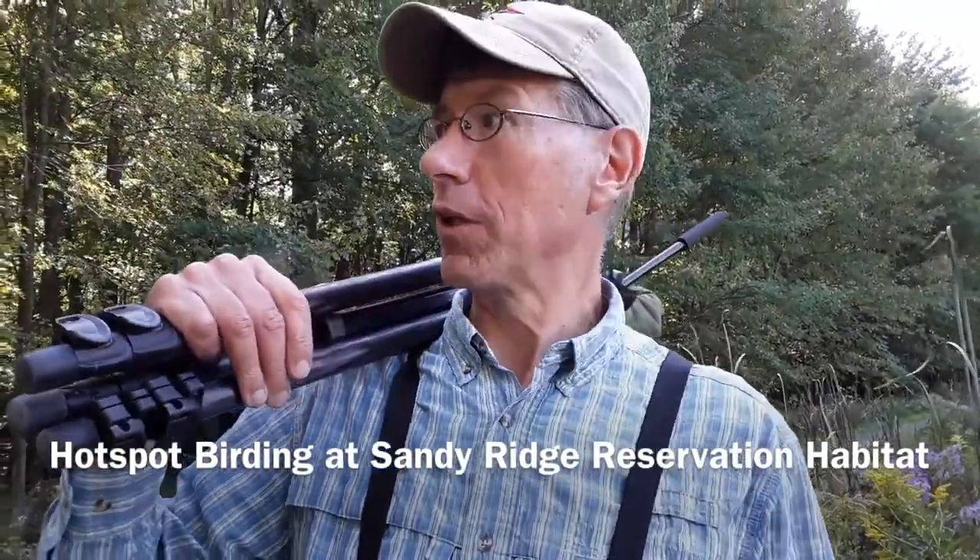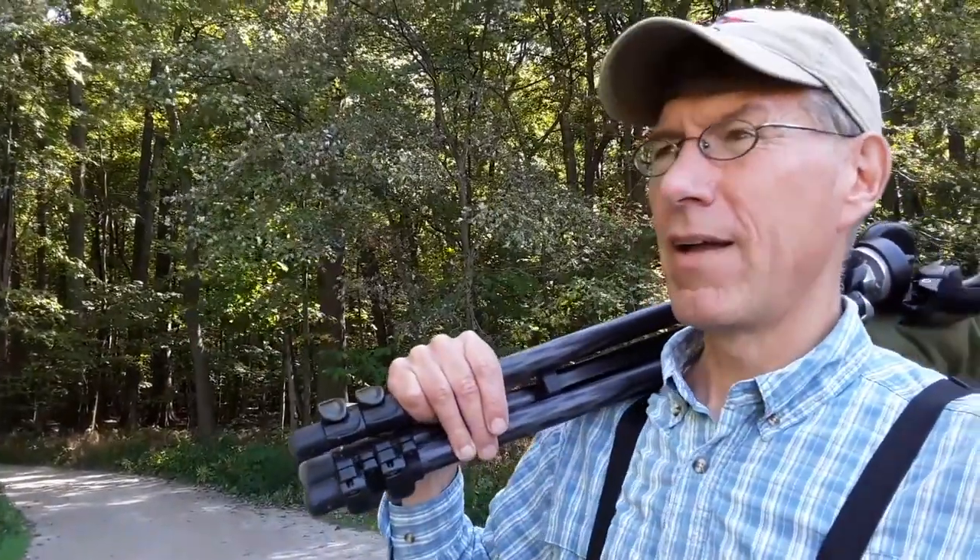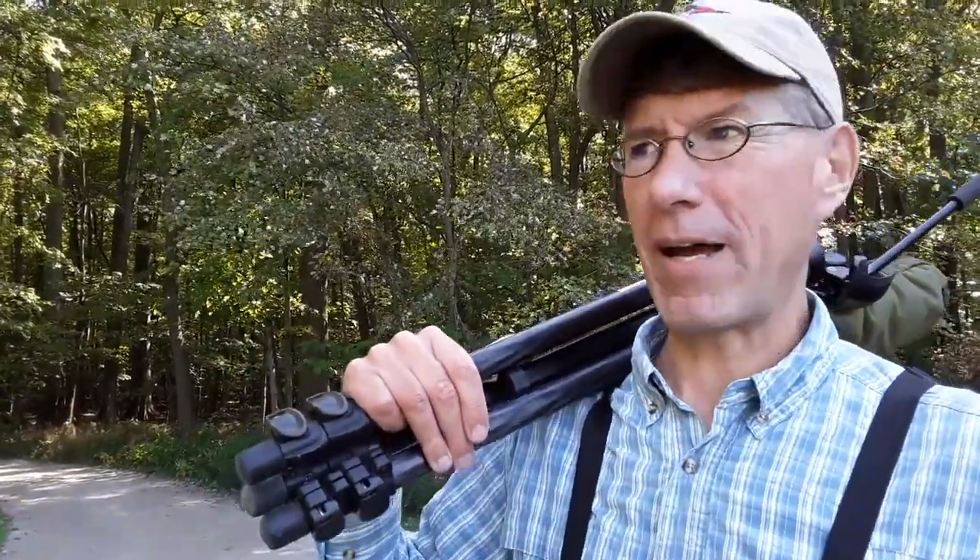We're standing just outside the wet woodlands habitat here at Sandy Ridge and we'll be walking through them. While there are a number of nice passerines to be seen in spring and fall migrating through here, there are also a limited number of resident passerine birds.